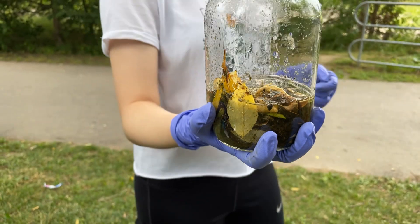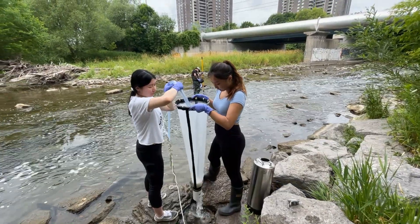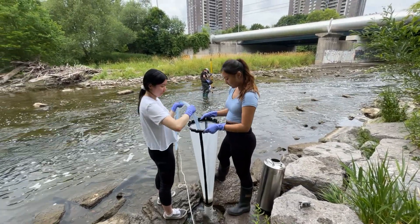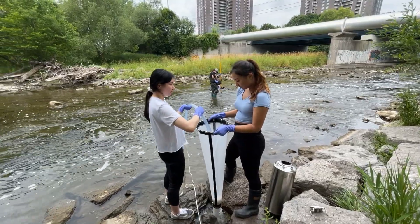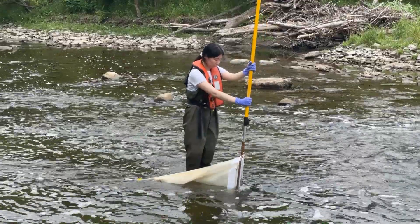This is my first lab experience, so it was super valuable to learn some lab techniques and practices I'd never seen before. We were basically looking at microplastics around Toronto and the water. We were collecting samples in two main ways — using nets and pumps — and then we had to filter them into jars for further analysis.